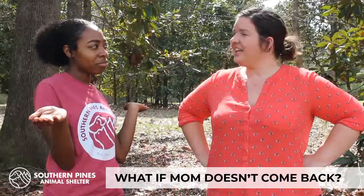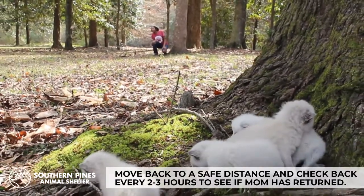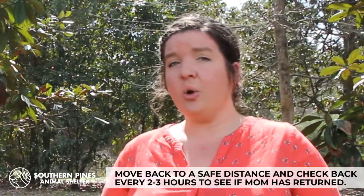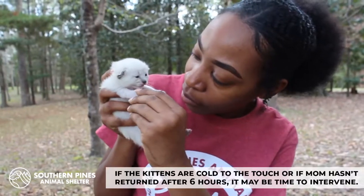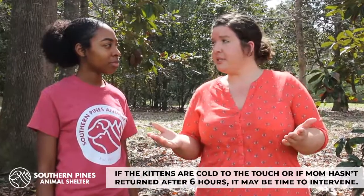Well, what if mom doesn't come back? That's another great question. It's best to move back a safe distance and only come back to check on the kittens every two to three hours. Many times you'll find that mom has come back to take care of them or has moved them to a location that she feels is safe. If, when you find the kittens, they are cold or mom hasn't come back after approximately six hours, it may be time to intervene.